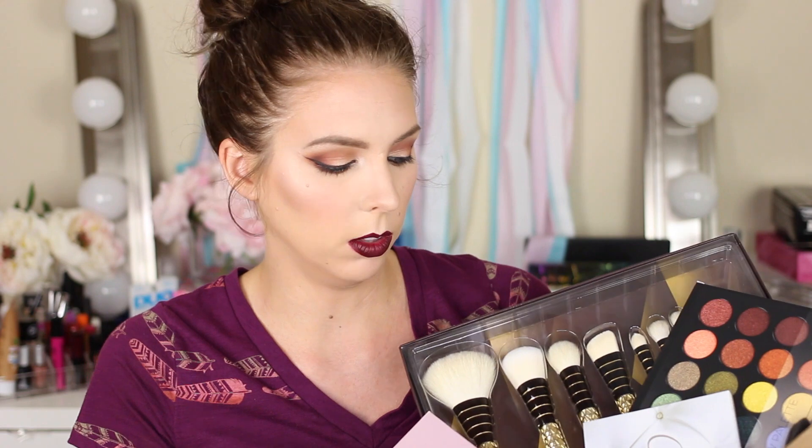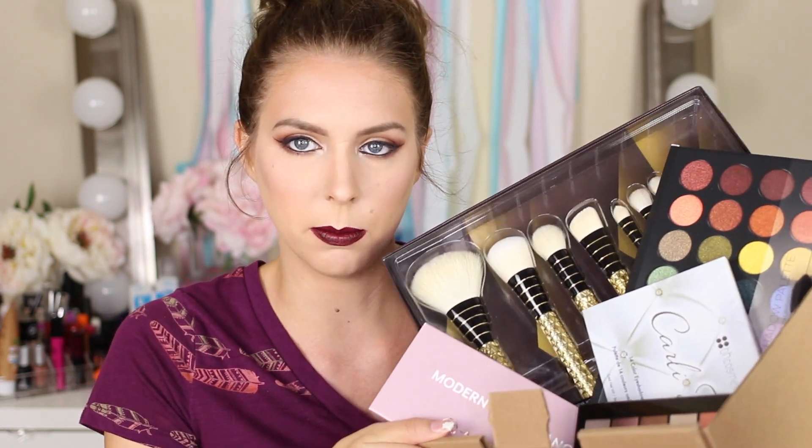I'm going to go through everything in the giveaway one at a time, but here's just a little sneak peek of what's going to be in there. My friend Sarah from Everyday Starlit is doing a giveaway as well, and she is giving away the Modern Renaissance palette from Anastasia Beverly Hills. If you guys want double the chance to win that palette, go ahead and pop over to her channel and enter her giveaway as well.